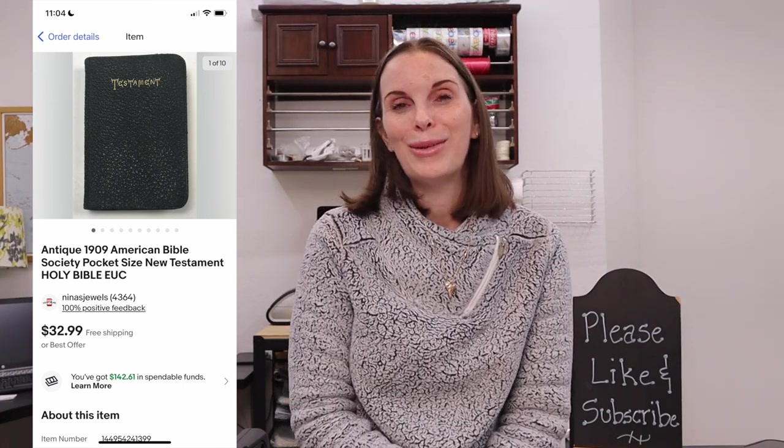Next up was one of the antique bibles from our recent storage auction purchase — we bought that storage unit for just $75 and did a three-part series on it. This was a 1909 American Bible Society pocket size New Testament Holy Bible. It sold almost immediately for $32.99, which was our full asking price, and our per item cost from that storage unit was just 28 cents — definitely worth it.